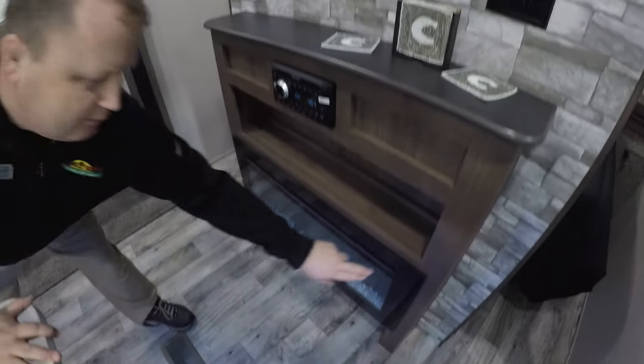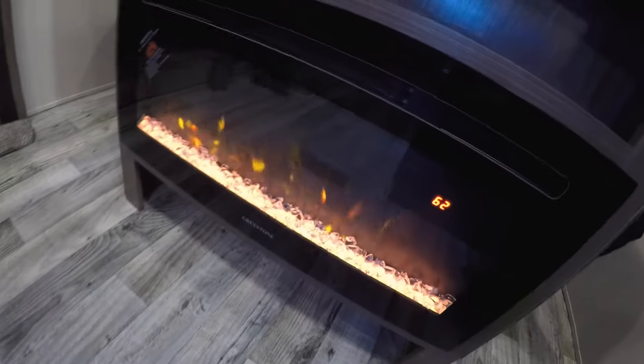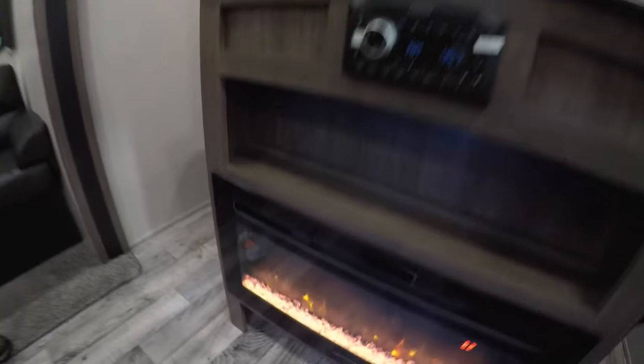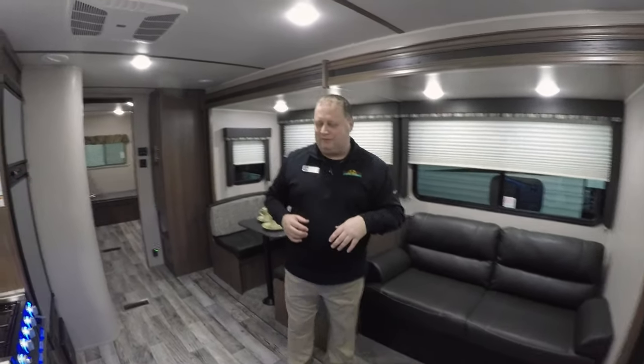Coming in to the side, you've got your fireplace right here. We turn this on and you see really nice mood lighting. It's also really great for heat because it's electric heat — uses electricity, not your propane. So it's a really great feature.